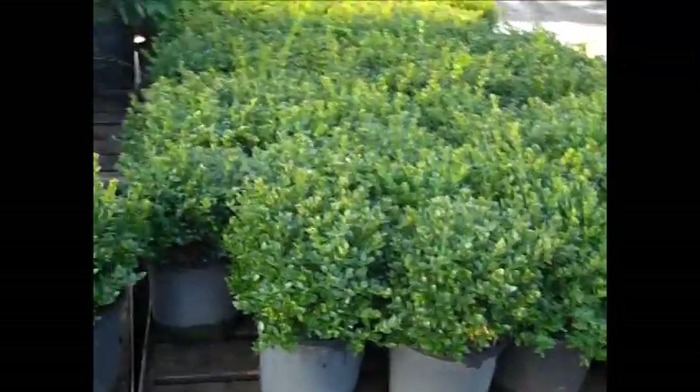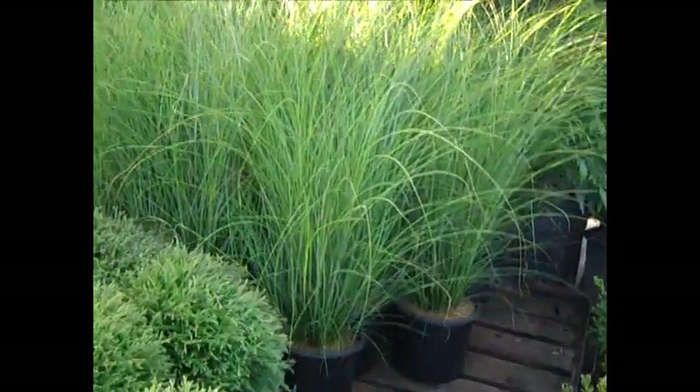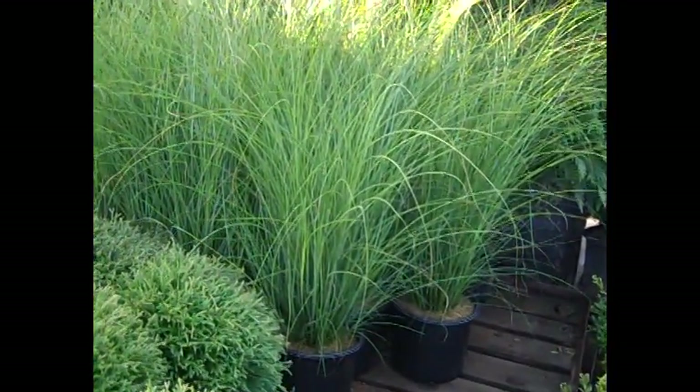Here's a boxwood update — we have green velvet. You can see the nice consistency of the pull, very nice plant. And then this is a popular one here — Mr. Bowling Ball, looking great. And then in the background more of that grass, that's Miscanthus Gracillimus.